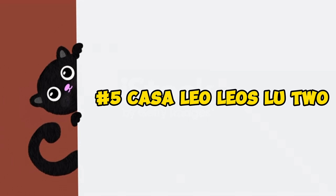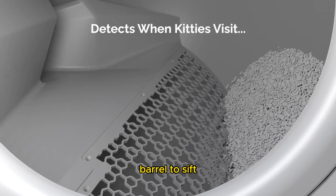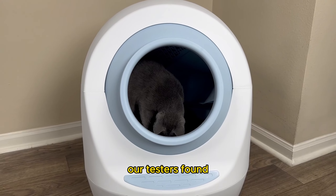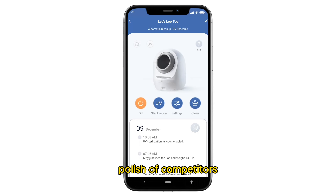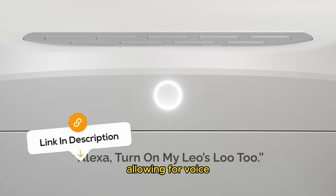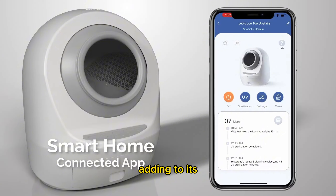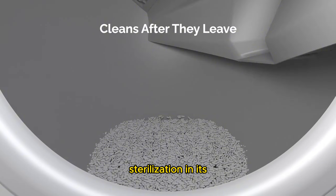Product number five: the Casa Leo Leo's Loo Too. The Casa Leo Leo's Loo Too features a classic design of automatic litter boxes, using a rotating barrel to sift litter through a grate, leaving behind solid clumps in a lower reservoir. Our testers found it quiet and unobtrusive, and their cats quickly adapted to using it. While the Casa Leo app lacks the polish of competitors like Whisker, it stands out with extensive smart home compatibility — syncing seamlessly with Amazon Alexa and Google Home, allowing for voice-controlled operation. Setting up the app was straightforward, making it an ideal choice for tech-savvy pet owners.